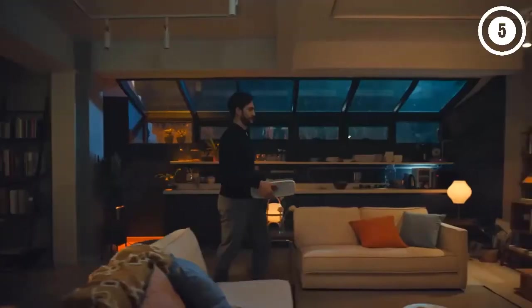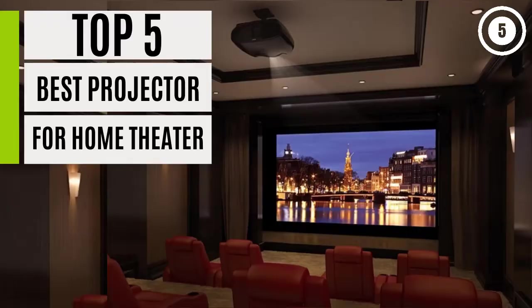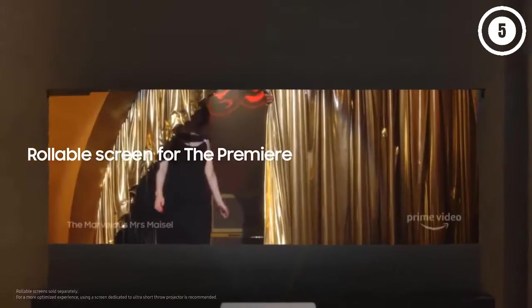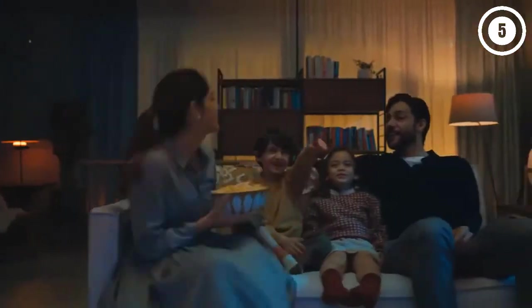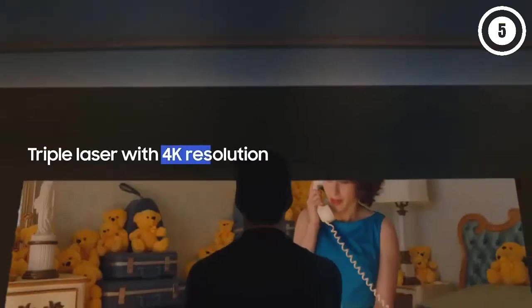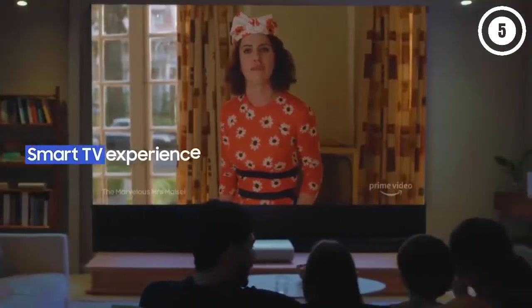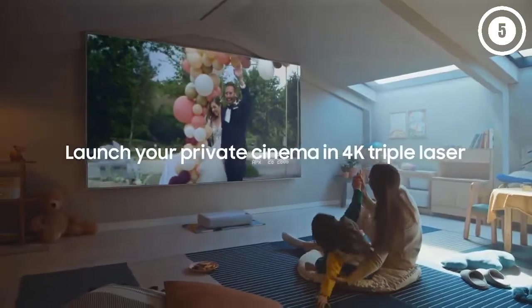Hello guys, in today's video we are going to present you the top 5 best projectors for home theater available on the market. We made our decisions based on personal preference and solidly on their prices, quality, durability, and reputation of the manufacturers. Check the description to find out their prices and more information — links are included below. Don't forget to like, comment, share, subscribe, and hit the bell button for upcoming video notifications.